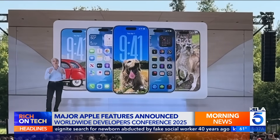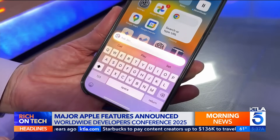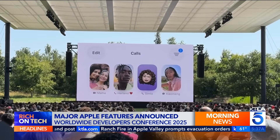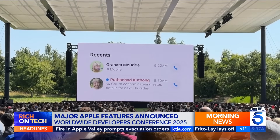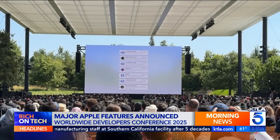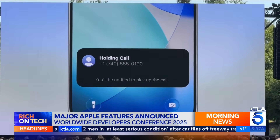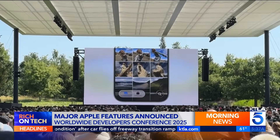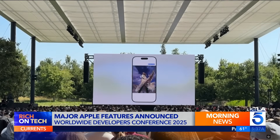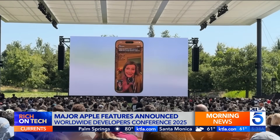Apple spent the most time detailing what's new for iPhone, but says the smarter AI-powered Siri still needs more time, with details coming over the next year. In the meantime, the phone app is getting a combined screen for recents, voicemail, and favorites, and you'll now know why unknown numbers are calling before you pick up. Messages from unknown senders also get better filtering, and if you're stuck on hold, iPhone can listen for hold music and wait for you. The Photos app is bringing back separate tabs for library and collections — a reversal after users pushed back on the previous redesign.